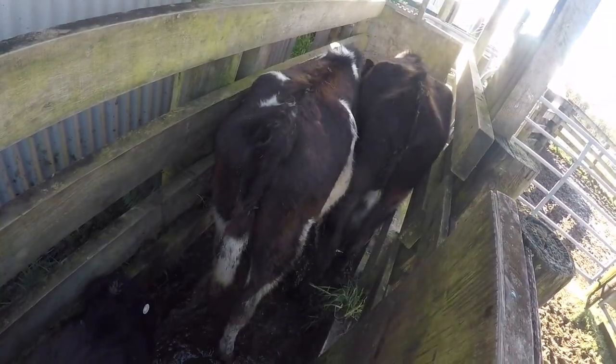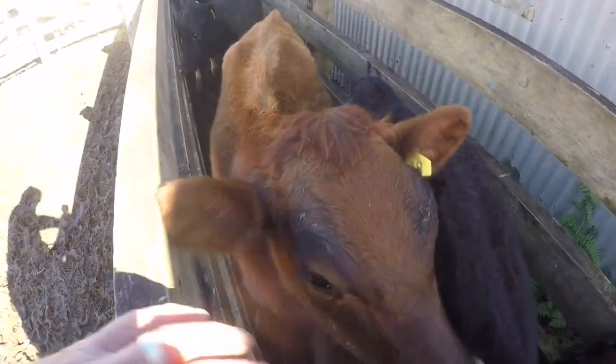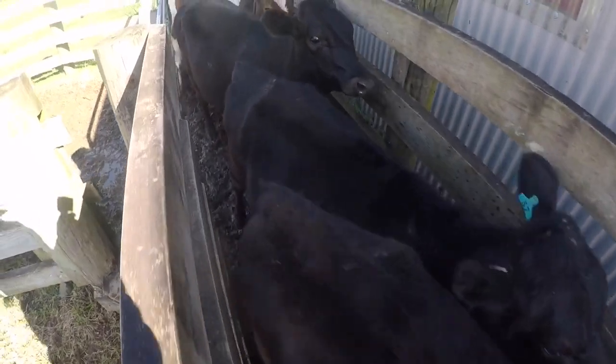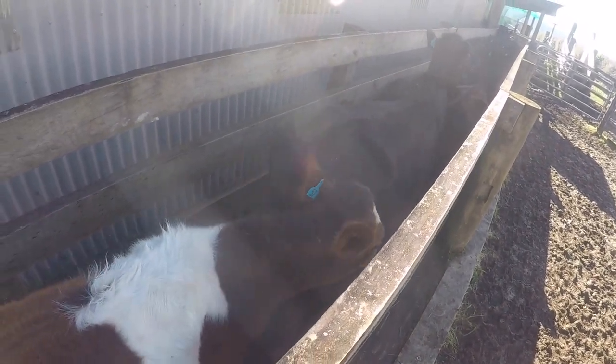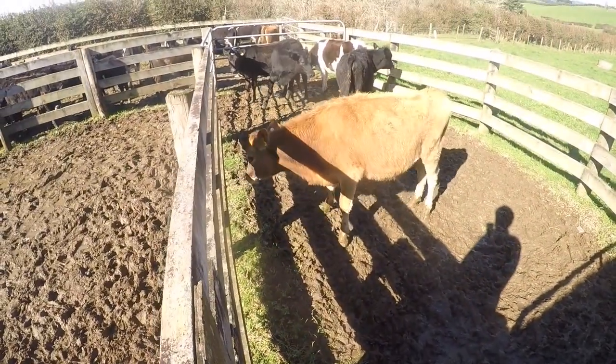So here we have our heifers. I'm giving them a pour-on, B12 and copper. They're not looking too bad. They'll definitely grow a lot in the next three months. They'll grow quite a bit and they'll be ready for mating.